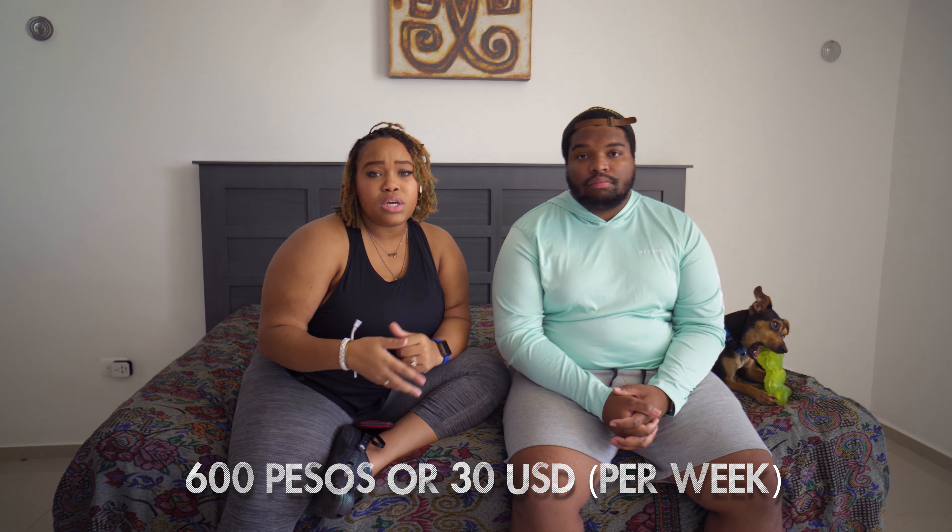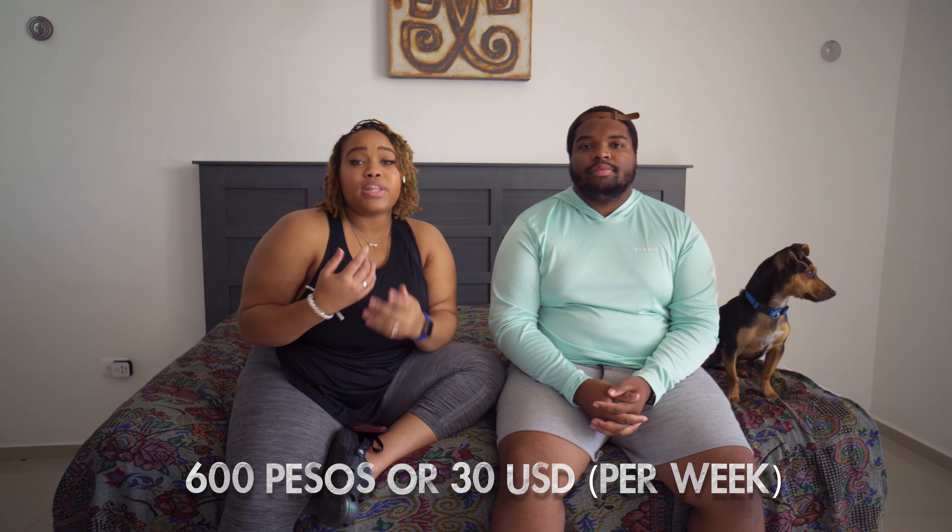Our next expense is our grocery list. Here we shop at Walmart because that's the most convenient store we have. We've been making a list in our notes and saving the prices we pay just for this video. On an average week, we spend about $30, which is 600 pesos. In the US we would spend around $100 a week on just groceries, whereas we're spending only $30 here getting almost the same stuff.